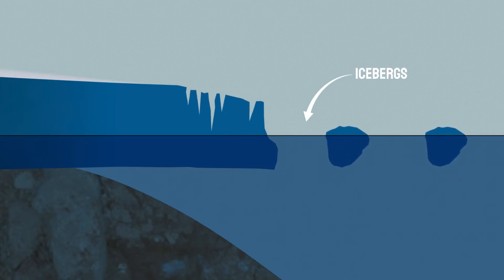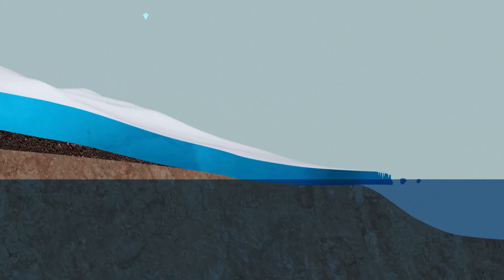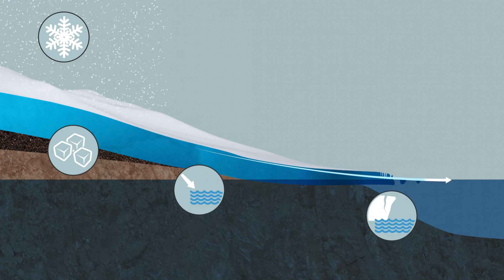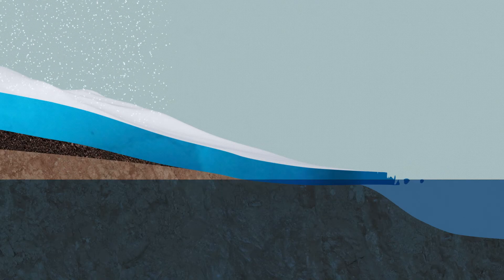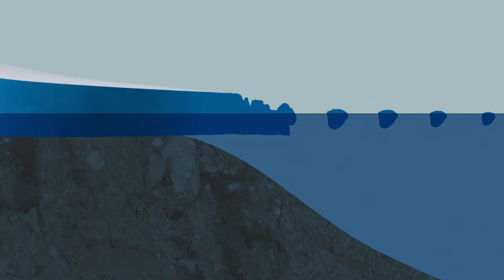Icebergs are the broken off pieces that float around in the sea, eventually melting. They're part of a cycle: the snow accumulates, turns into ice, slowly moves to the ocean, breaks off, melts, and then the water cycles into the air and it snows again. As the climate warms, if there's more ice breaking off and melting than accumulating as snow, sea levels will rise.